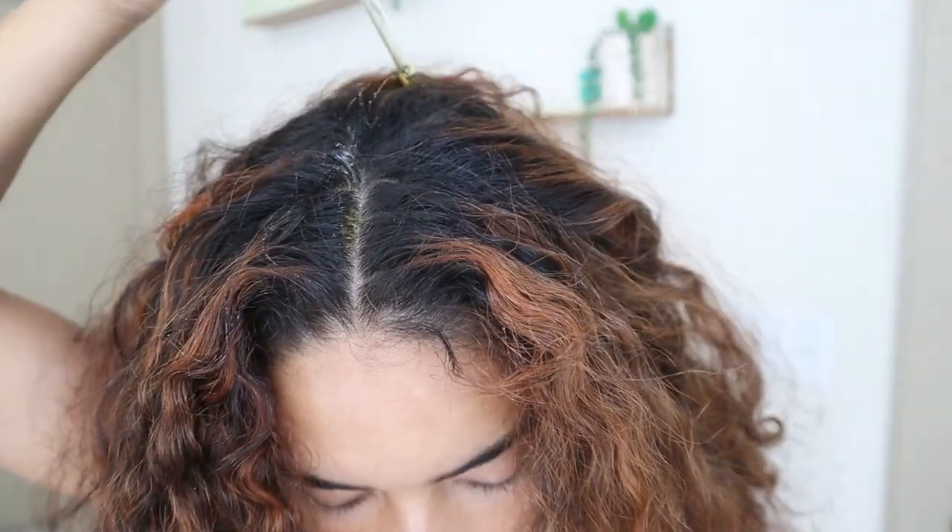Just look at this length. I'm going to do a scalp treatment and a bond treatment. I need to wash and deep condition. I need to tone my hair. Then I need to style and diffuse.